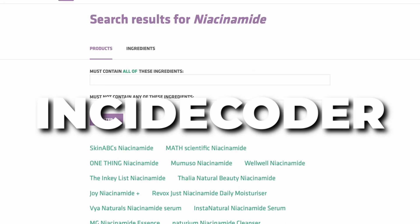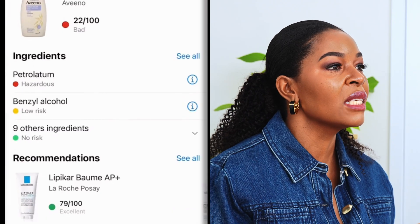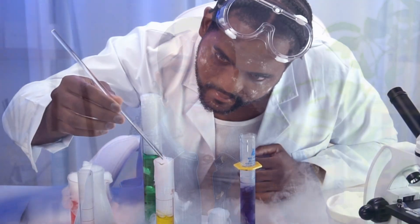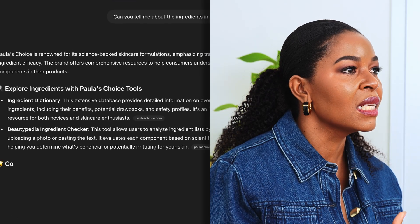Another tool I like is called the INCI Decoder. You can copy and paste a product's ingredient list into their site and it breaks it all down in plain English — what each ingredient does, whether it suits your skin type, and whether it could irritate your skin. We also have apps and AI tools now. You can type an ingredient into ChatGPT and quickly learn what it does, what it pairs with, and whether it contains fragrances. So many resources out there to help you become a little skin nerd.